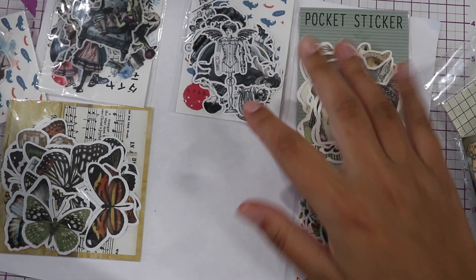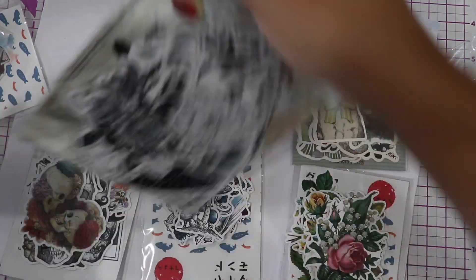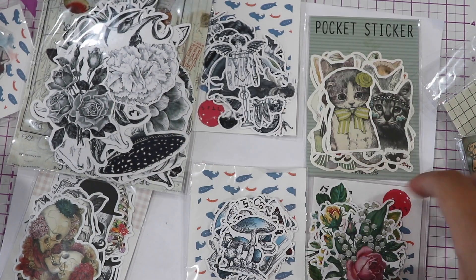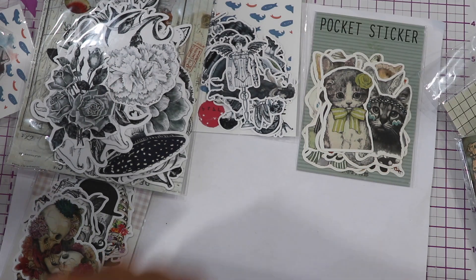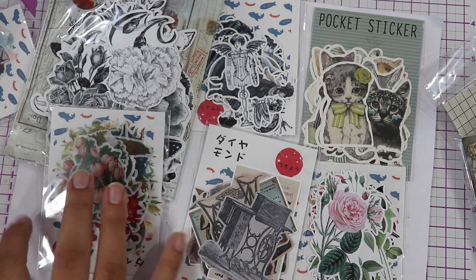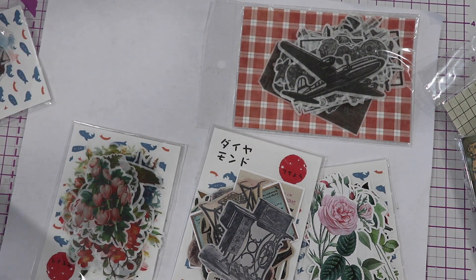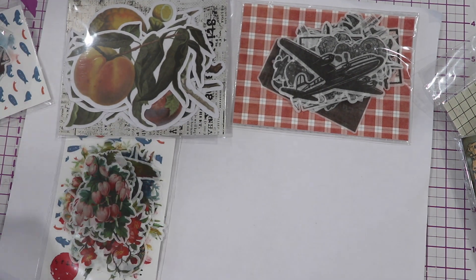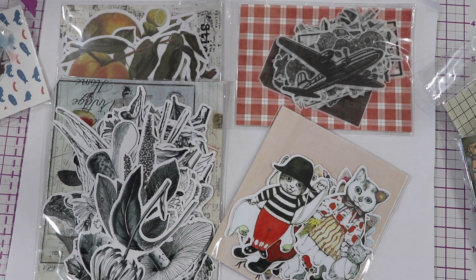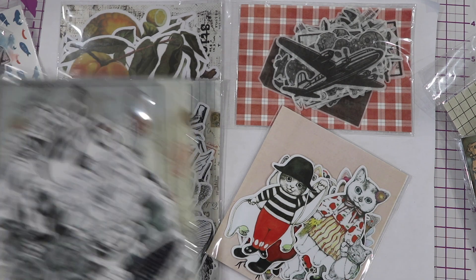Cats. Steampunk. Mushrooms. Wow, this is big — pretty big. And these ones are just black and white. Roses. A little more vintage. Floral. More vintage stuff, like transportation. Peaches. Cats. Another one of this — I'm not sure if it's a duplicate or different. I think it's different — different designs but the same designer.